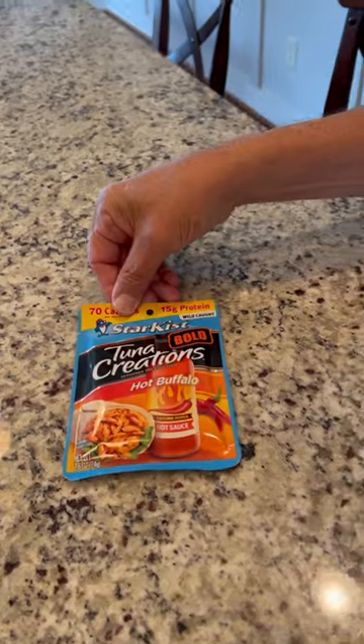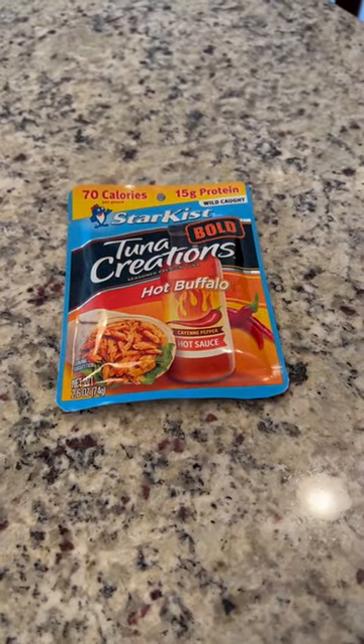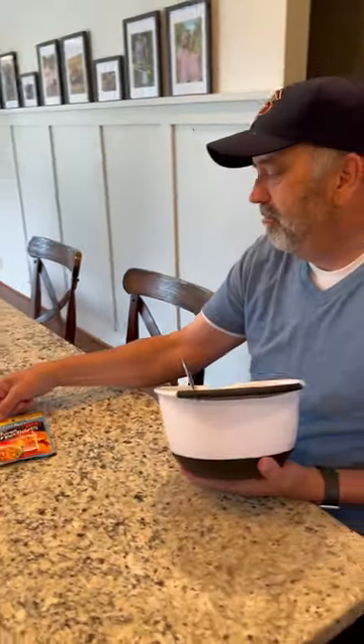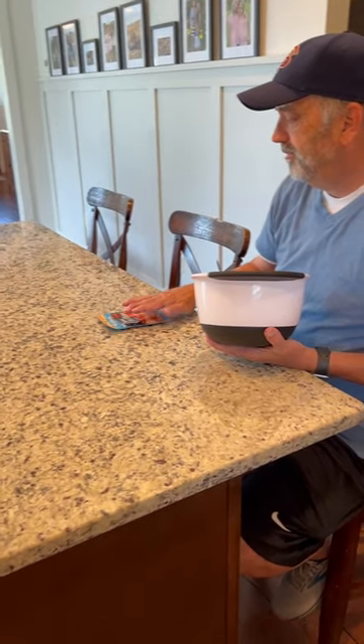He's gonna add a little bit of — what do you got here? Hot sauce? Tuna? Yeah, hot buffalo too. So Darryl's working from home today and I have been busy straightening up.